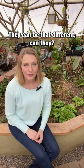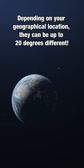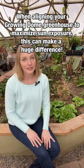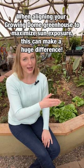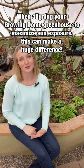You're probably thinking north is north. But depending on your location on the globe, the difference between true north and magnetic north can be upwards of 20 degrees. That makes a big difference not only when you're trying to get from point A to point B, but also when you're trying to align your growing dome for maximum solar gain.